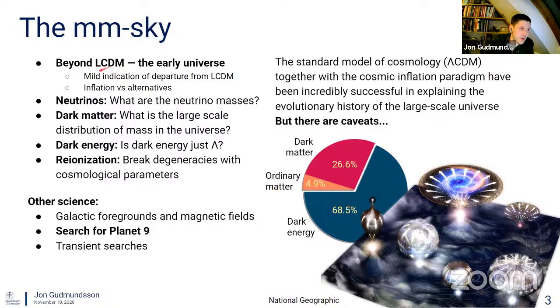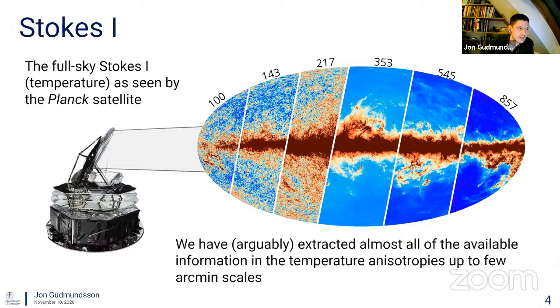By continuing to map the millimeter-wavelength sky, we can learn about some of the earliest moments in the history of the universe, learn about neutrinos, dark matter, dark energy, and reionization. Even if you're not interested in cosmology, you can still learn interesting things — my favorite is the fact that you might be able to detect the hypothesized Planet Nine, a dim object that might be lurking outside the trajectory of Neptune.